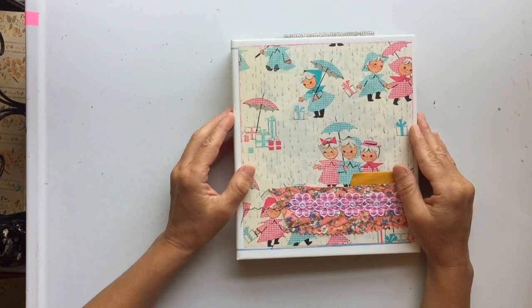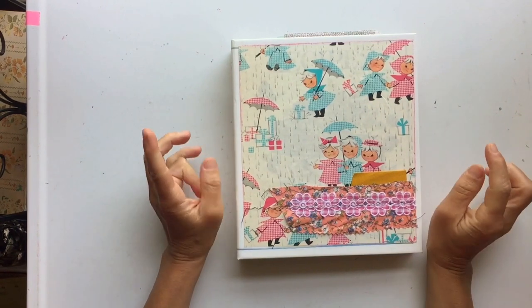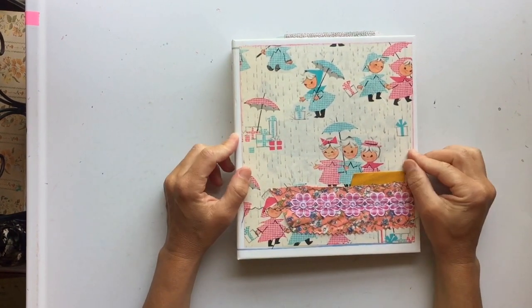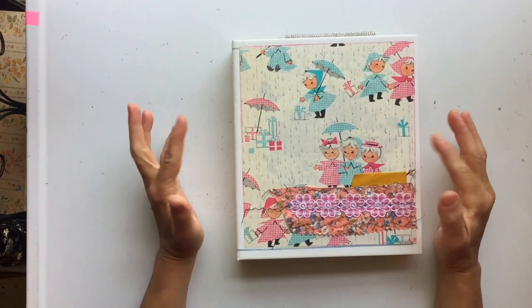Hey friends, it's Gina. Welcome to the Rebookery channel. Before we get started on today's process video, I wanted to give you a quick heads up about some upcoming things I have going on with my Etsy shop and with my journaling.